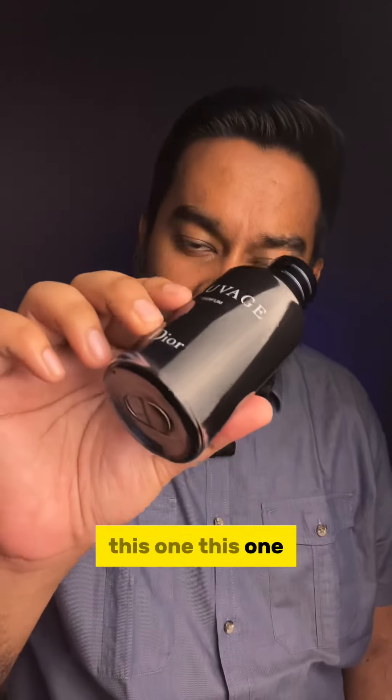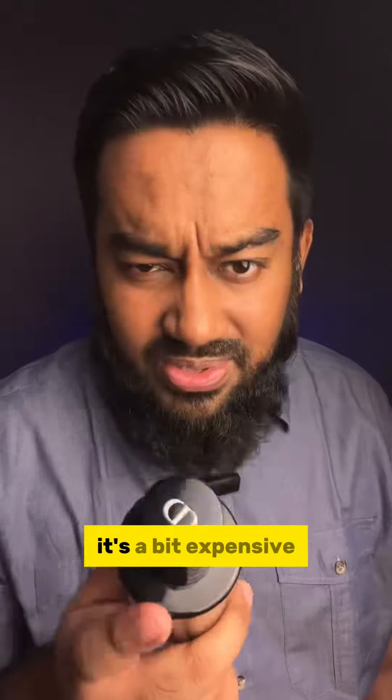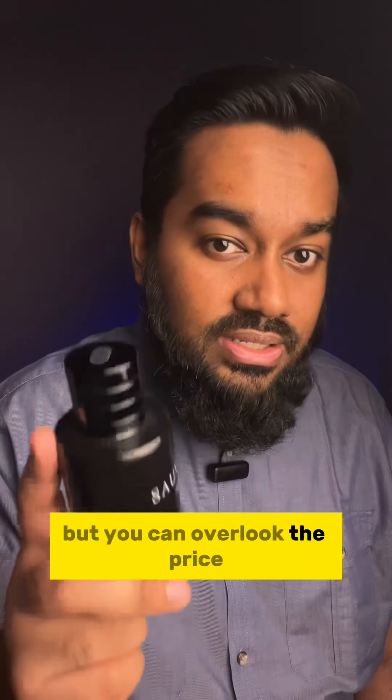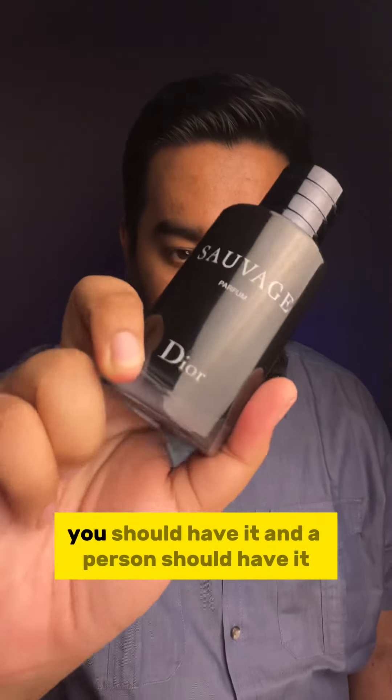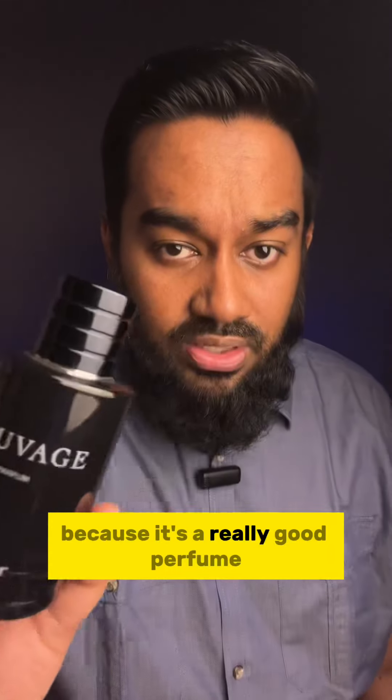This one is comparatively a newer version, new batch, so it performs really well. It's a bit expensive, but you can overlook the price. You should give it a try — a person should have it because it's a really good perfume.